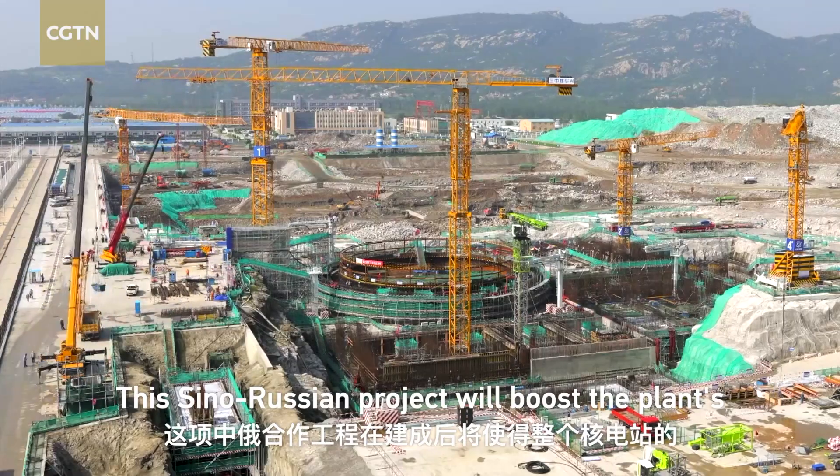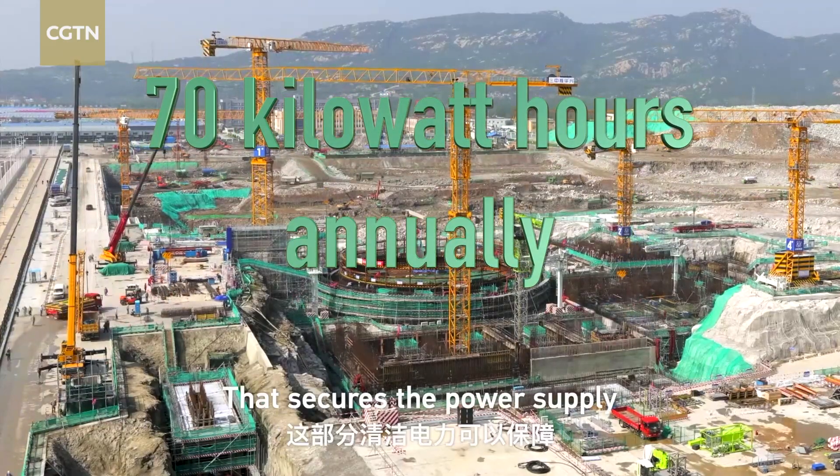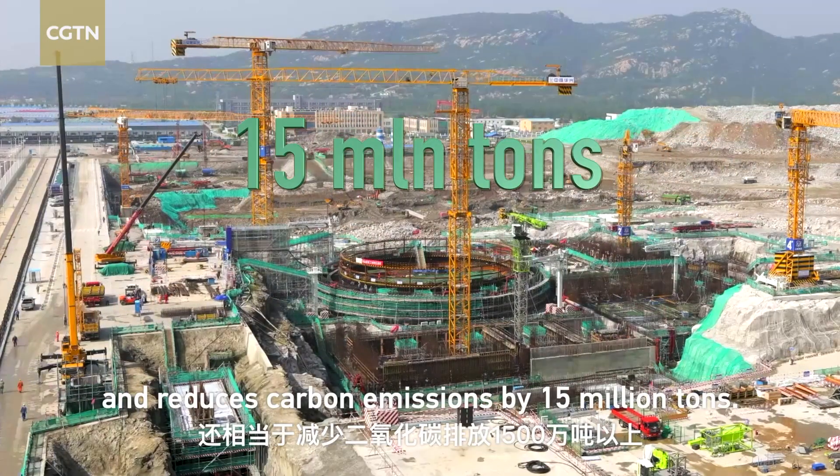This Sino-Russian project will boost the plant's total capacity to up to 70 kWh a year. That secures the power supply for 100 million households for three months and reduces carbon emissions by 15 million tons.